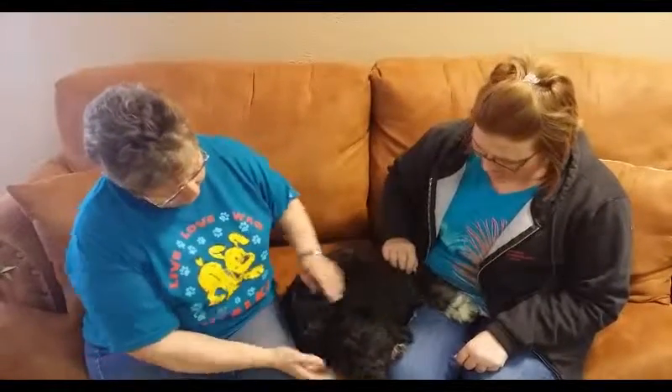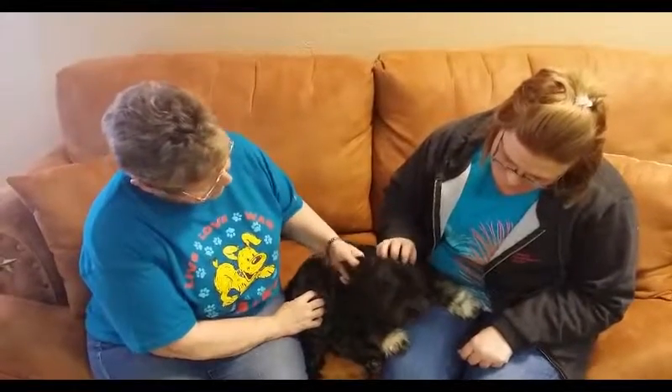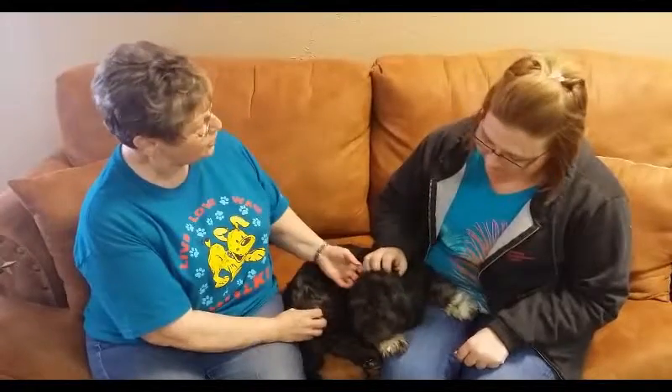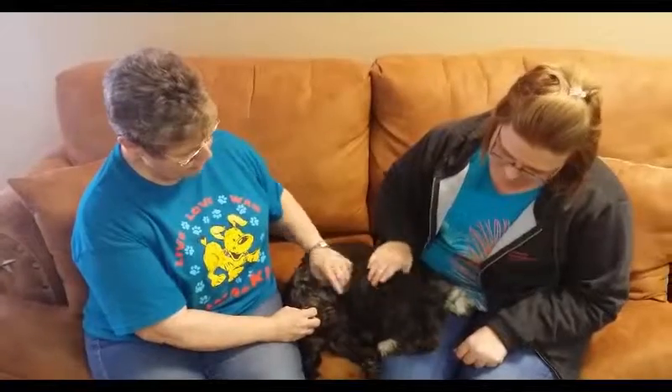This little guy is about two years old, and he certainly needs a good home. Just come on out to the shelter, fill out some paperwork, and see if you would like to take Shadow home.